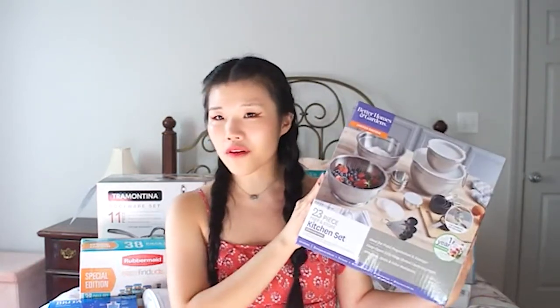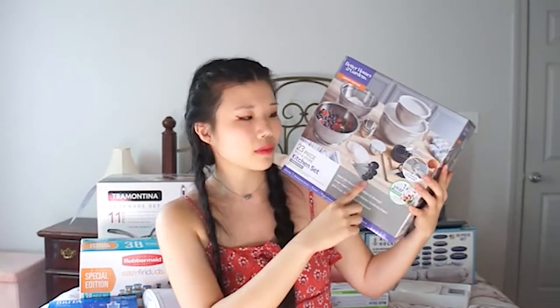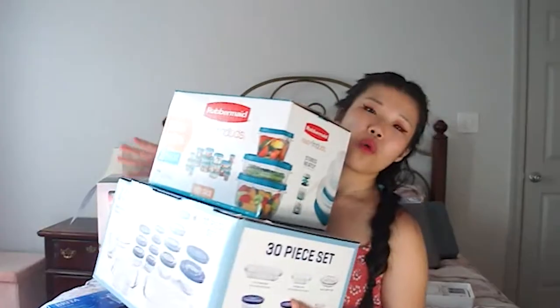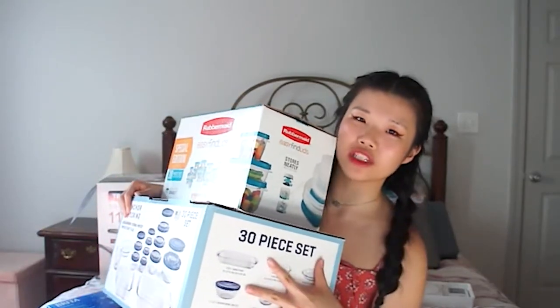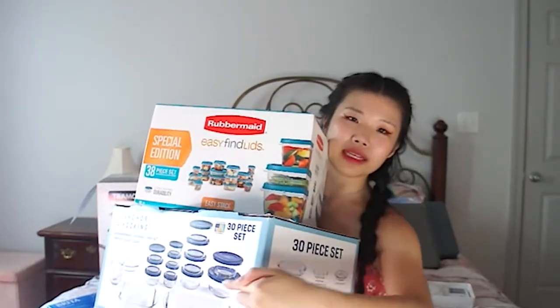Next we have an assorted kitchen set I also got from Black Friday at Walmart last year. I do plan on cooking and baking a lot, so there are mixing bowls, a colander, measuring cups, and measuring spoons — and they all come with lids. If you're a freshman planning to move into an apartment next year, Black Friday might be a great time to stock up. I literally had a lot of my stuff sitting in my closet at home for months. Alright, the next two items are two sets of storage containers — both bought from Black Friday at Walmart. My family loves using these for food prep, and my boyfriend got me the second set, which he also uses at his apartment.